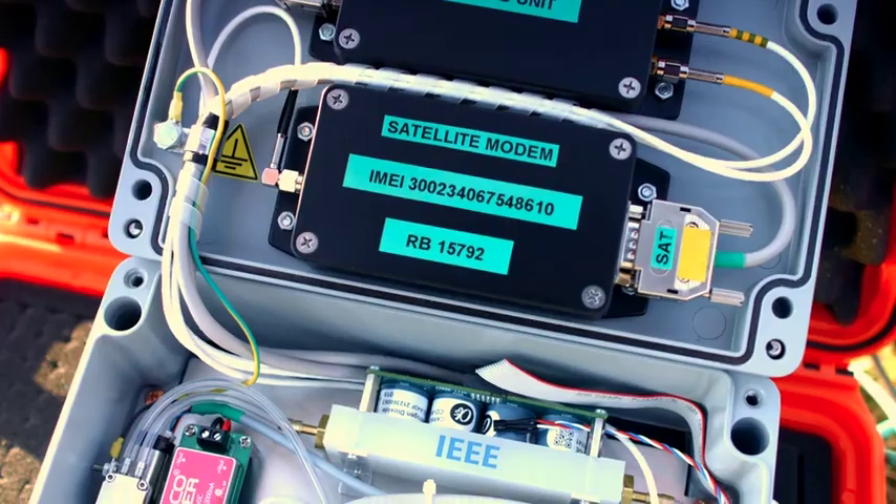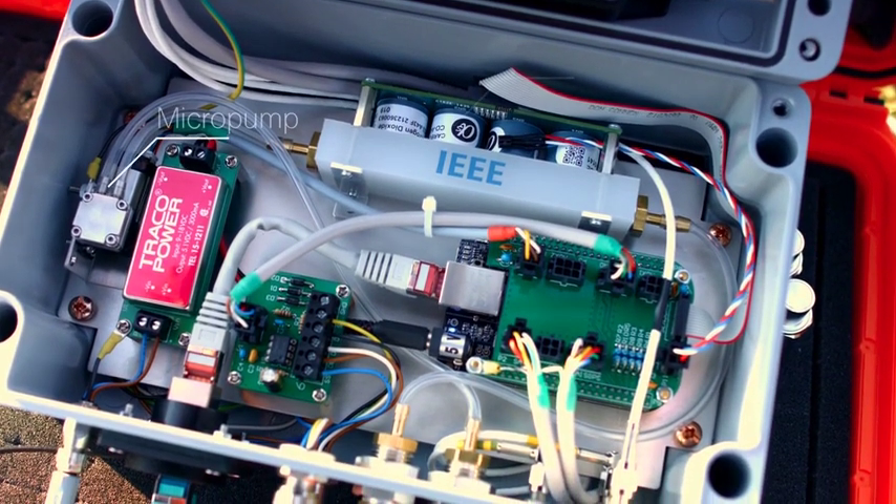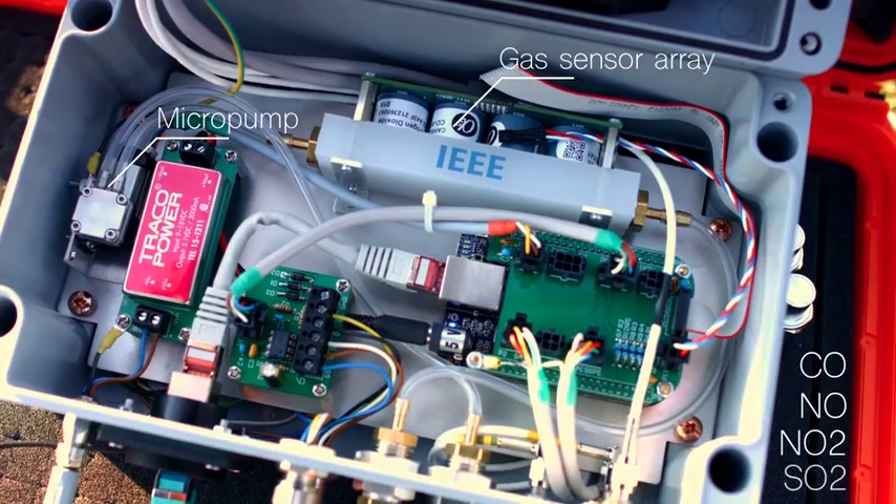A micro-pump draws the sampled air through a calibrated sensor array from AlphaSense measuring carbon monoxide, nitrogen monoxide, nitrogen dioxide, and sulfur dioxide.